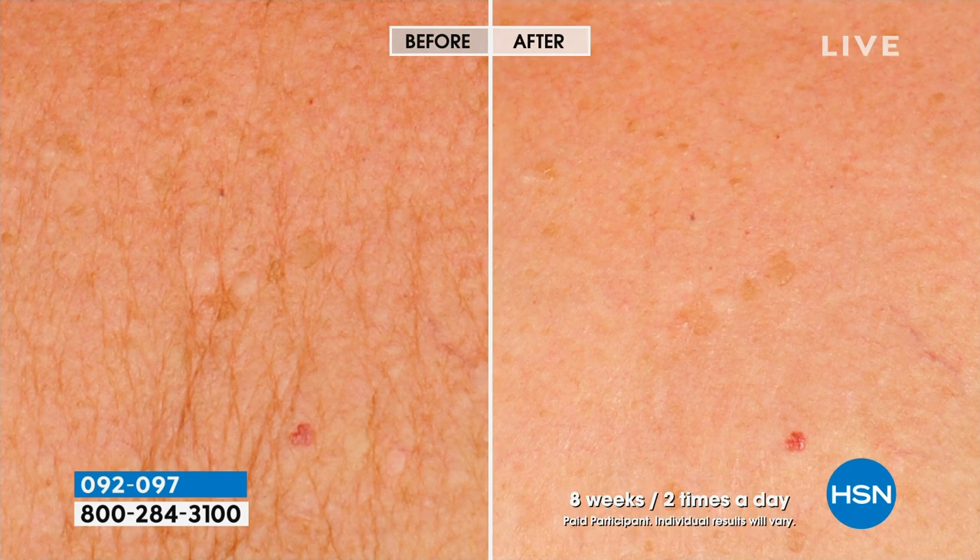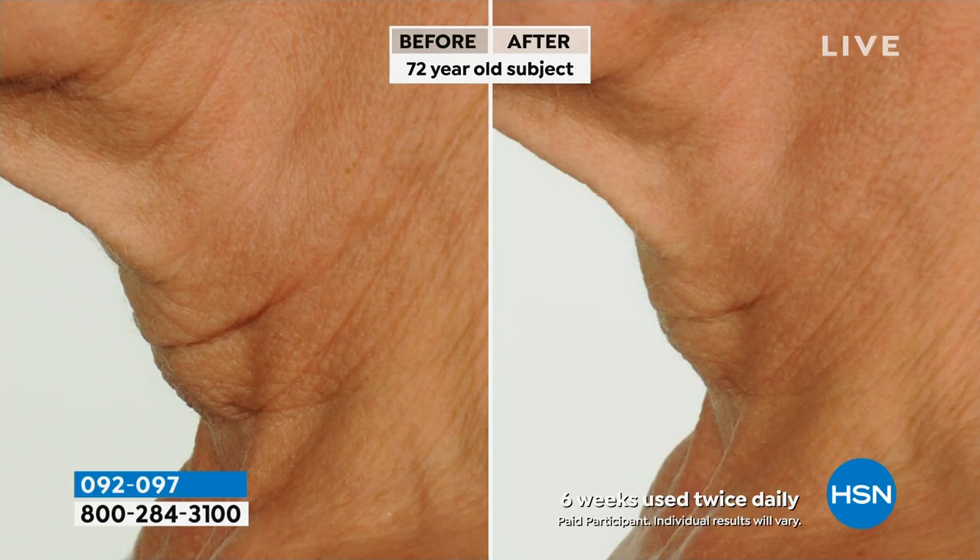Check out the incredible results you're going to see. If you are looking at your neck and your décolleté and you're like, oh my gosh, it's so happy that it's turtleneck season — we can start working on the lines, the wrinkles, and the loss of elasticity.